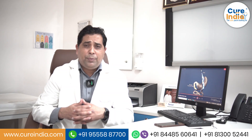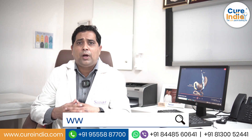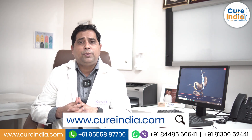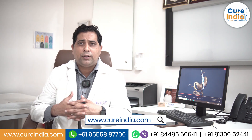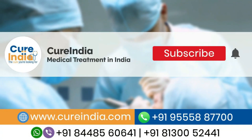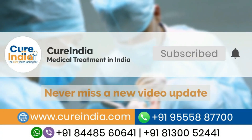We are very happy to associate with CureIndia, who have partnered with our hospital and bring a lot of patients to us. Most of the patients are happy, and we thank CureIndia for collaborating with us. If you are interested in treatment in India, please subscribe to our channel and press the bell icon to never miss a new video from us.